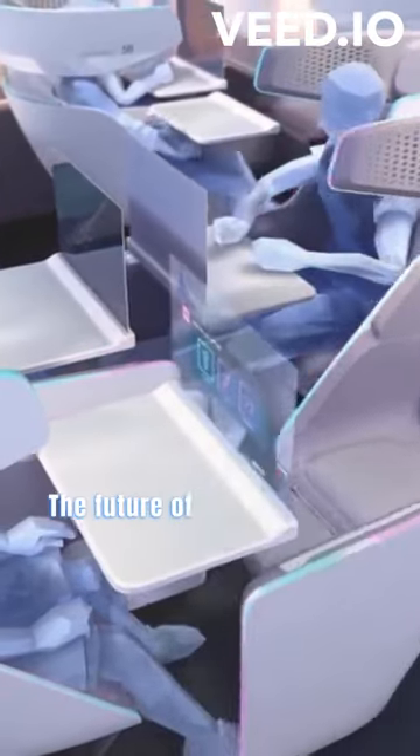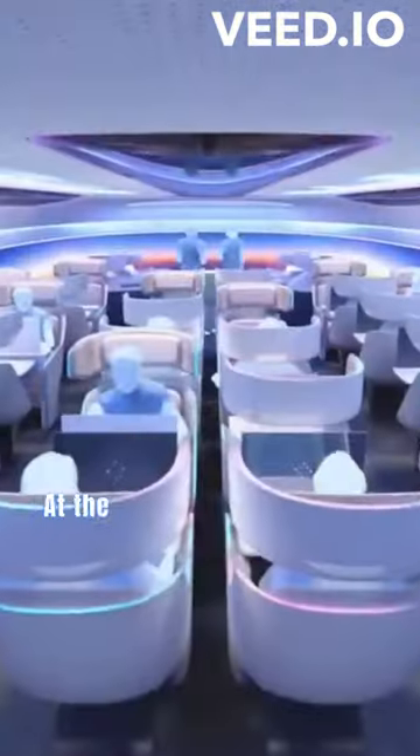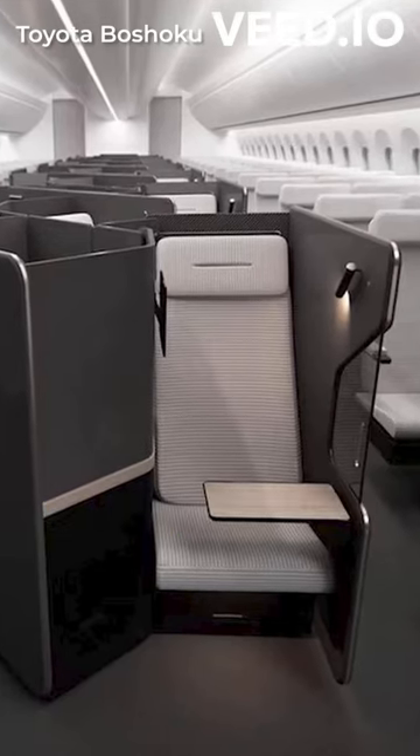Welcome, fellow travelers. The future of economy seats on airplanes is ticking off, and it's a journey you won't want to miss. At the Aircraft Cabin Interiors Expo, they're showcasing double-stacked seating ideas that could revolutionize the way we fly.